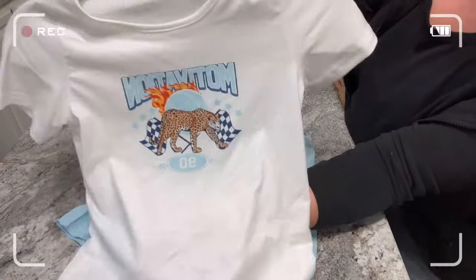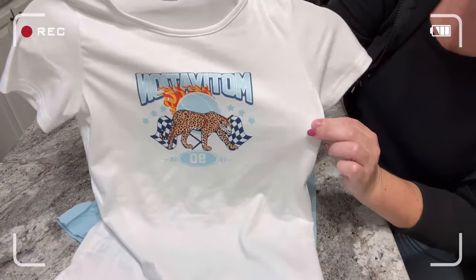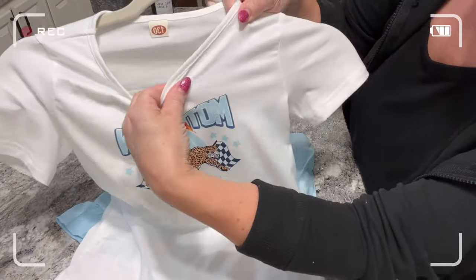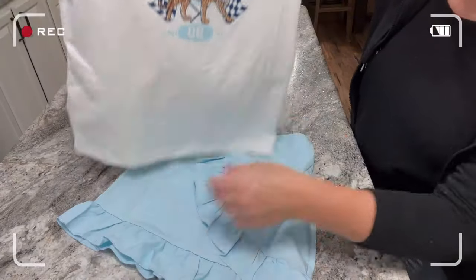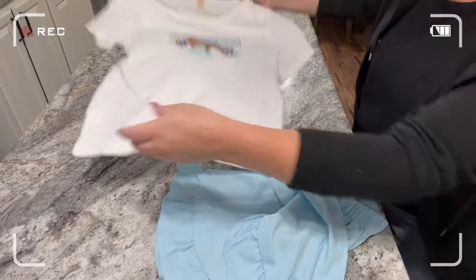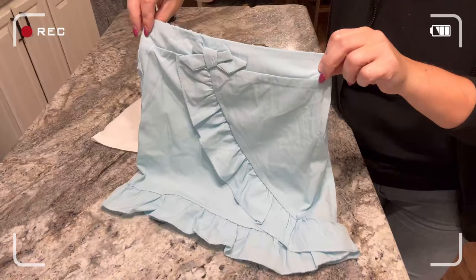Here we have a two-piece set. It comes with a shirt and a skirt. We bought a 7-8 and it fits my daughter perfectly. It is so cute — I love the preppy little schoolgirl look that it gives off. You're supposed to wear the shirt tucked into the skirt, and yes, this outfit is just a whole vibe. We paid like $7 for it.